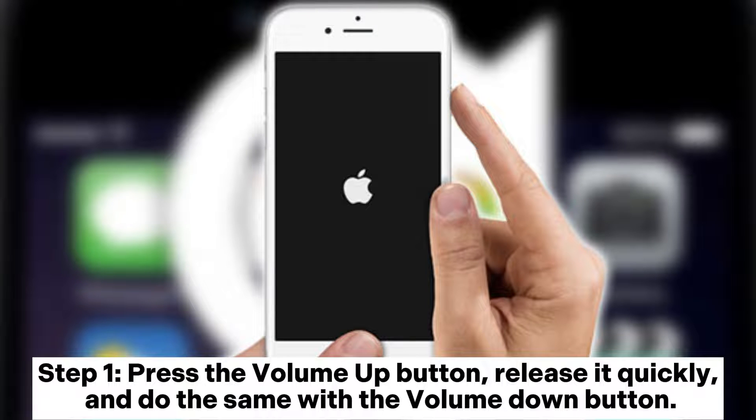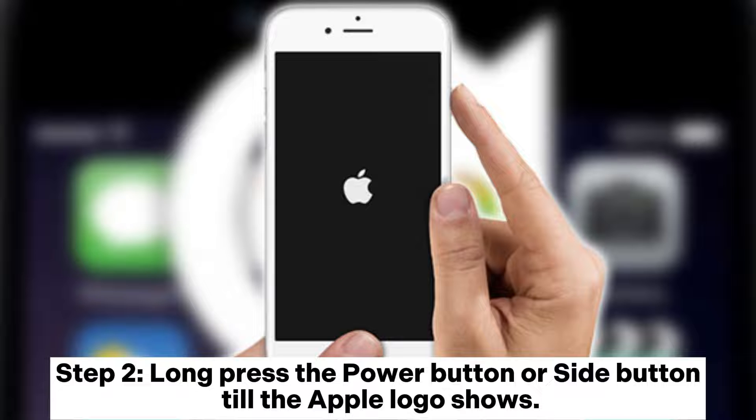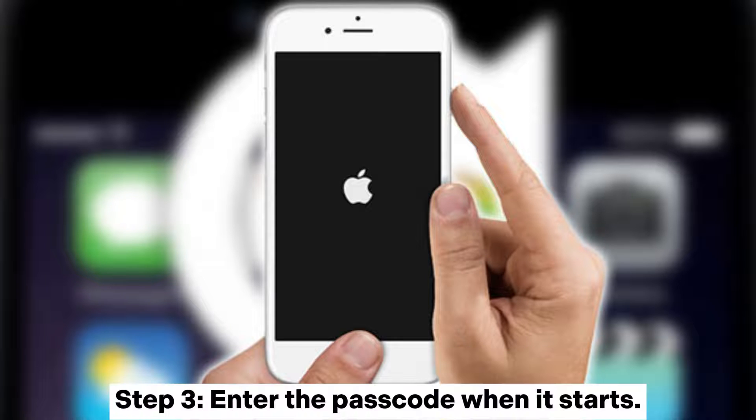Step 1: Press the volume up button, release it quickly, and do the same with the volume down button. Step 2: Long press the power button or side button till the Apple logo shows. Step 3: Enter the passcode when it starts.